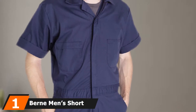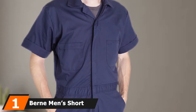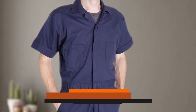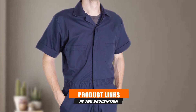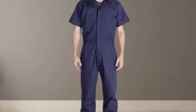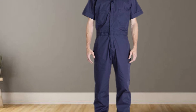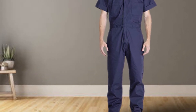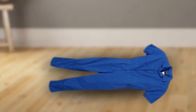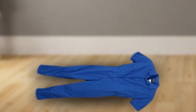At the first position of our list, we have the Burn Men's Short Sleeve Coverall. This short sleeve coverall from Burn is available in three different colors: navy, charcoal, and tan. With different choices to choose from, the Axel Short Sleeve Coverall could be the perfect workwear for different working environments. Along the chest area, there's a dual brass zipper that allows you to get in and out of the workwear effortlessly.